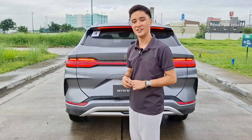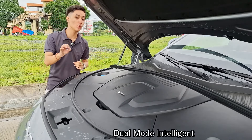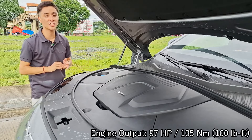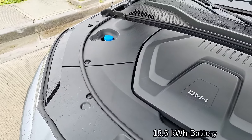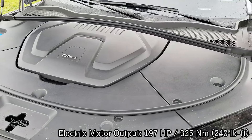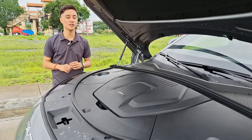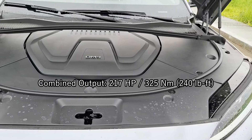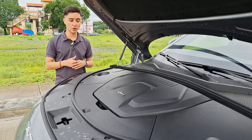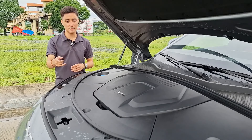Let's talk about what is powering this Sea Lion 6. This is the DMI platform — Dual Mode Intelligence. First, we have a 1.5-liter naturally aspirated four-cylinder engine with 97 horsepower and 135 Newton-meters of torque. The other is an 80.6 kilowatt-hour battery producing 197 horsepower and 325 Newton-meters of torque. Unlike some other hybrid or electric vehicles, this range extender can also power the front wheels, giving a combined output of 217 horsepower and 325 Newton-meters, mated to a direct hybrid transmission. This is one of BYD's first hybrid vehicles since the BYD Tang and BYD Song.